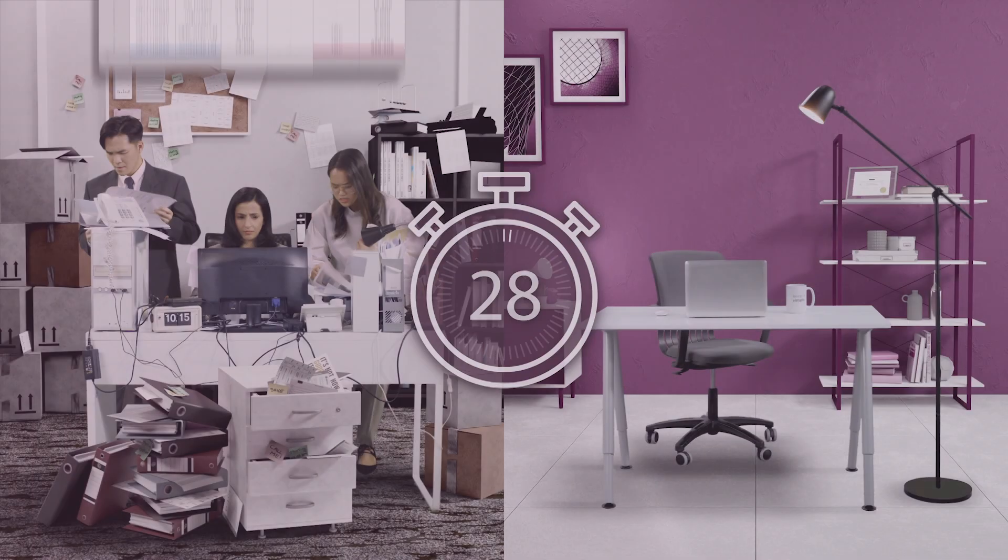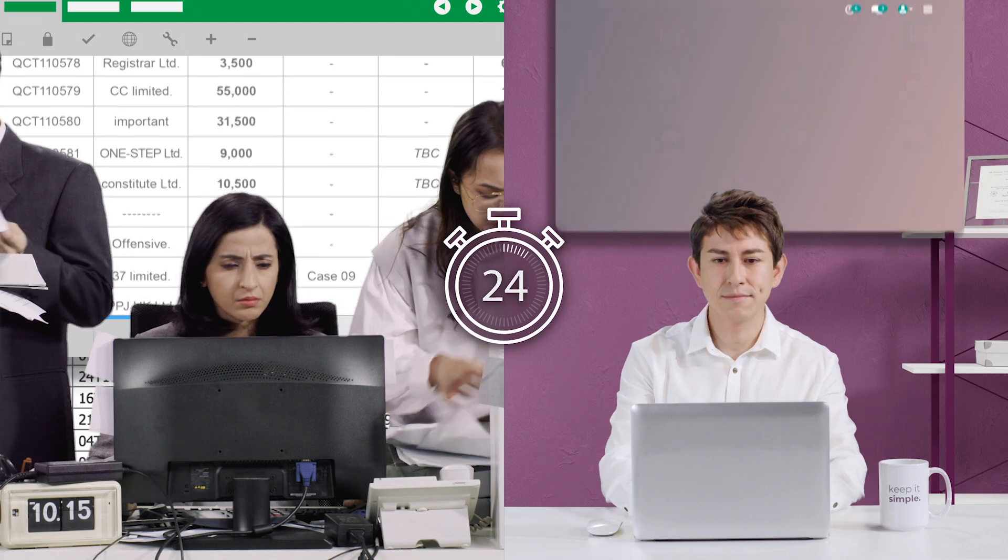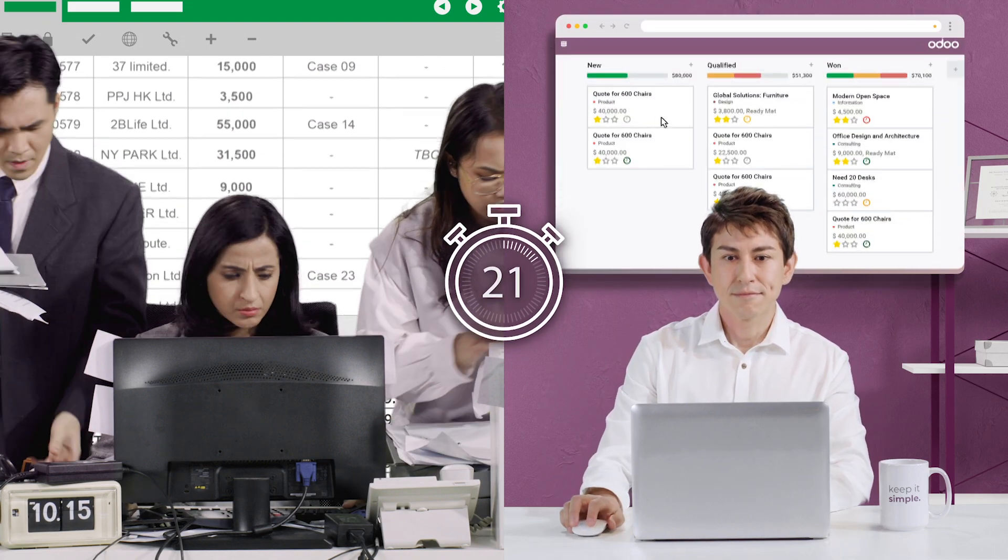How much work can you get done in 30 seconds? It all depends on the tools you're using. With Odoo CRM, you can track leads through a customized pipeline.